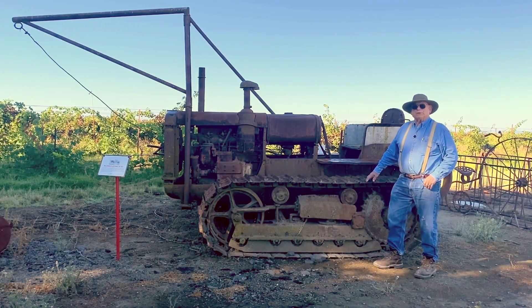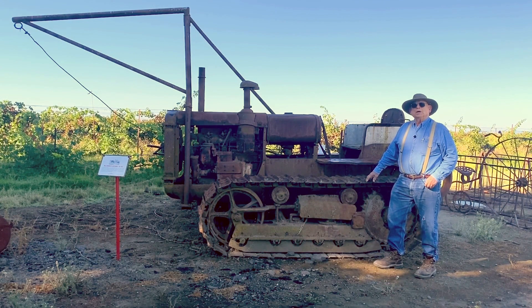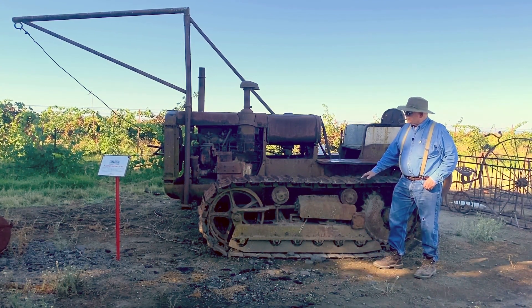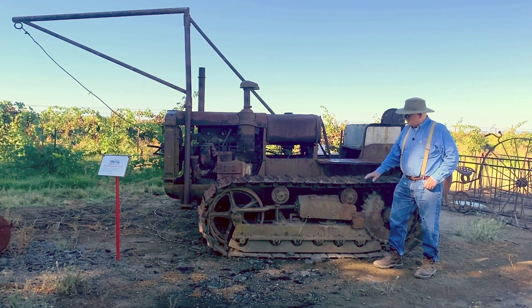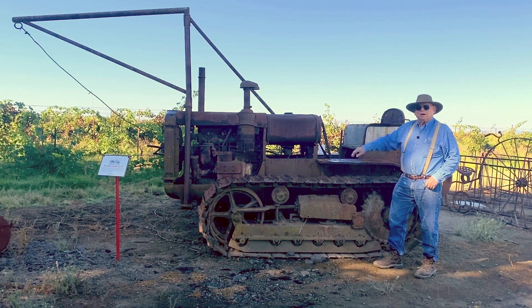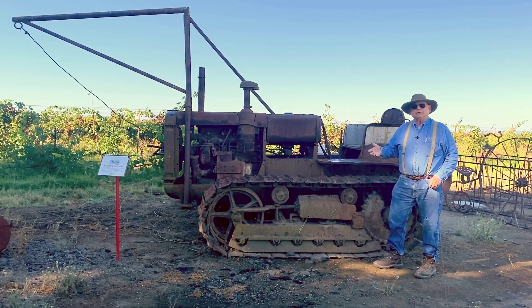This is one of the survivor pieces of equipment from our older operation. My grandfather purchased this machine new in 1937, and it was purchased for the soft grounds in the Delta. The wheel tractors in the light peat grounds, which we were farming some down below Cortland, wouldn't hold a wheel tractor up.